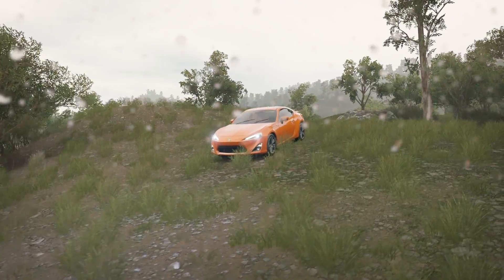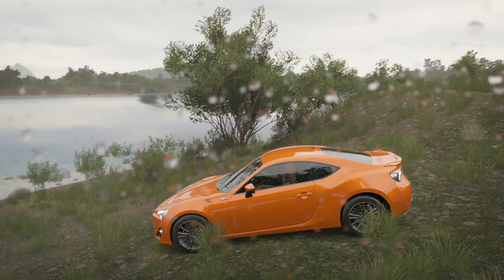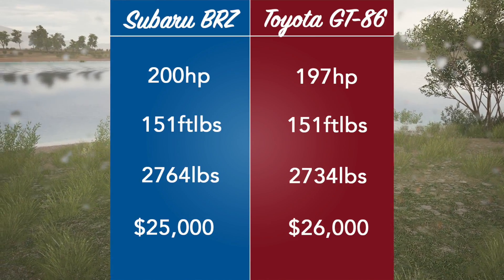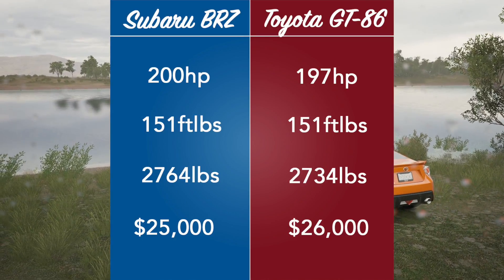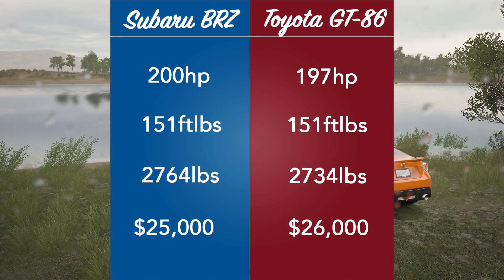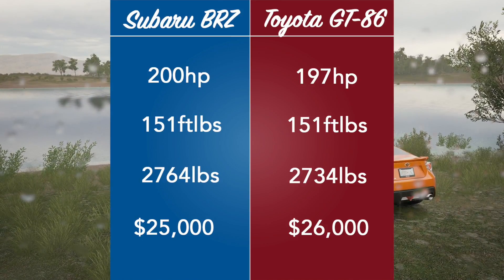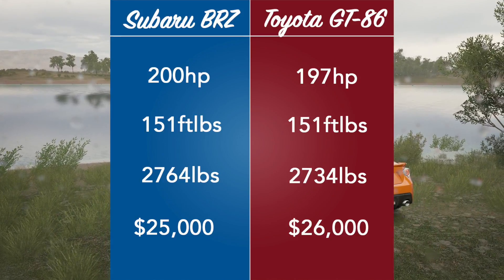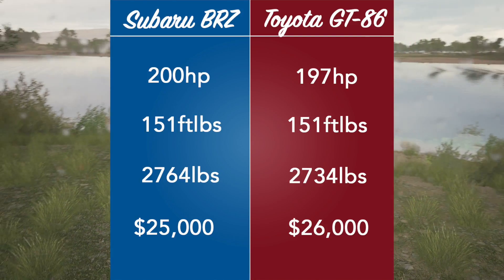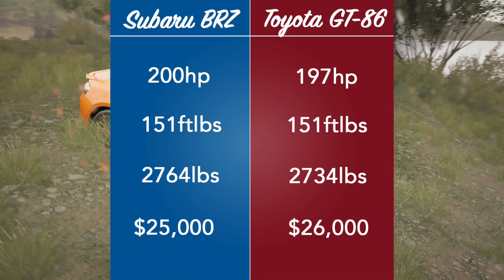I just wanted to see if one has an advantage over the other, or just which one I can drive better around our track. The BRZ has 200 horsepower, 151 foot-pounds of torque, and weighs 2764 pounds. The GT86 has 197 horsepower — three whole horsepower less — also 151 foot-pounds of torque, and weighs 2734 pounds, 30 pounds less than the BRZ.